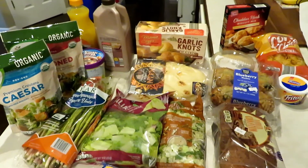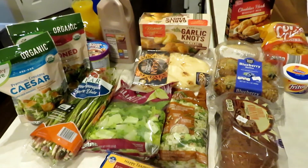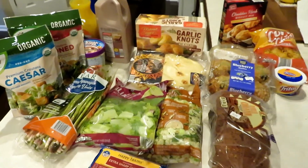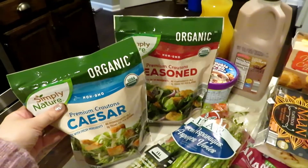Here's an overview of everything — just for reference, this is everything I bought. It was about $37, minus the Frito dip — pretend that's not there.